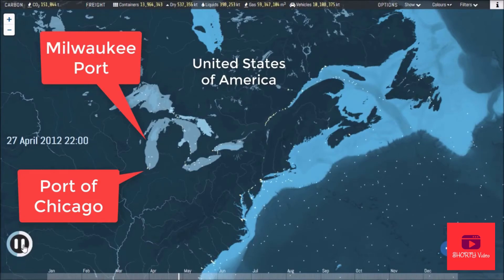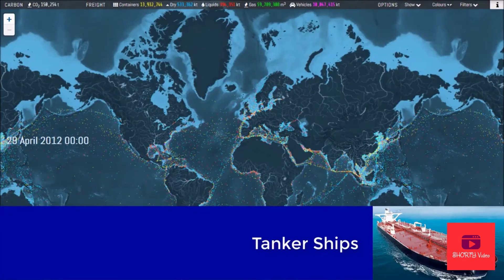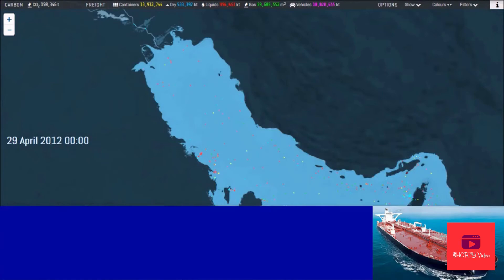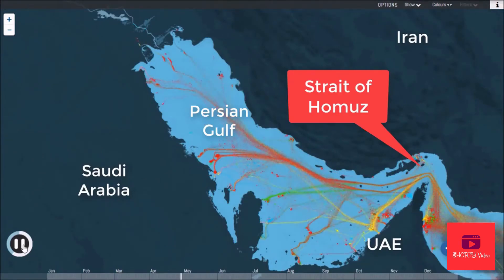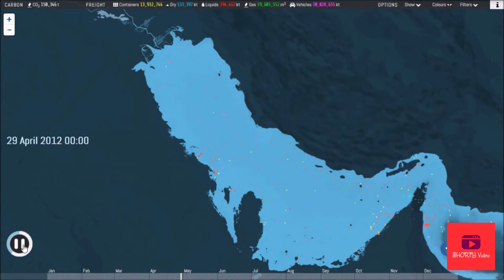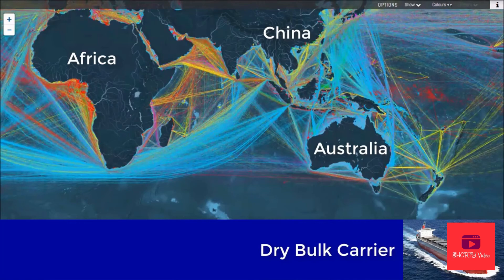Coloring the ships by category shows the flows of the global economy in more detail. The red dots are the tankers, which shunt oil from massive terminals in the Middle East or from offshore rigs in West Africa and elsewhere, while the blue dots are so-called dry bulk ships, which move aggregate, ores, and coal from mines and quarries, many of them found in Australia and Latin America.